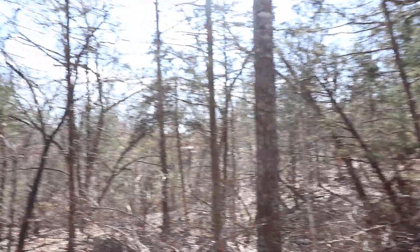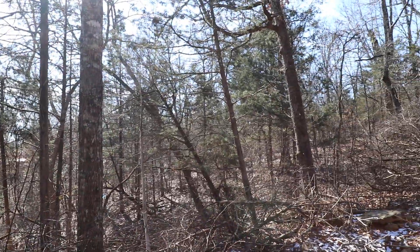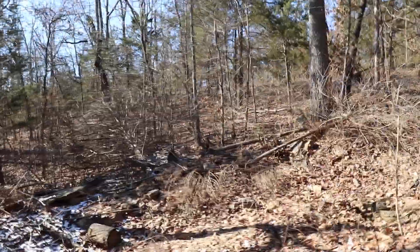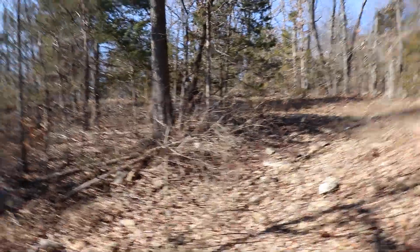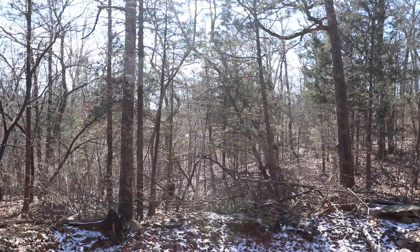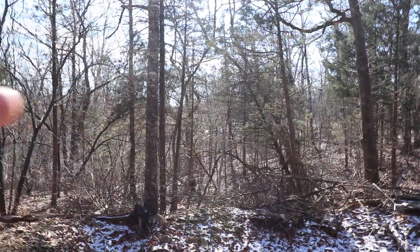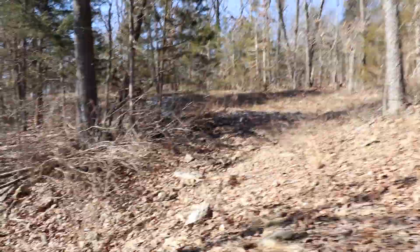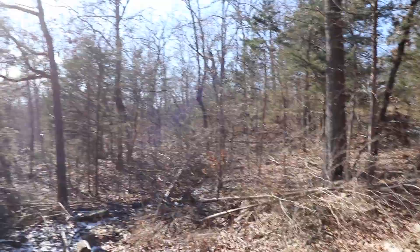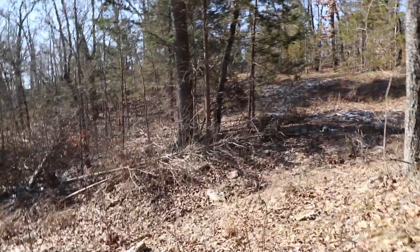The land is kind of hilly — it is on a slant for most of it. And this is a clearing I found near the border, but the parcel boundary extends from right over there. It's in a rectangle shape.